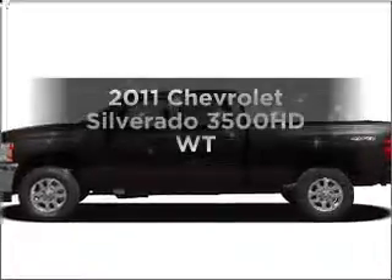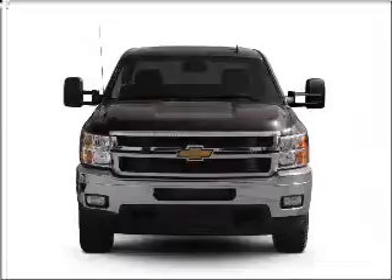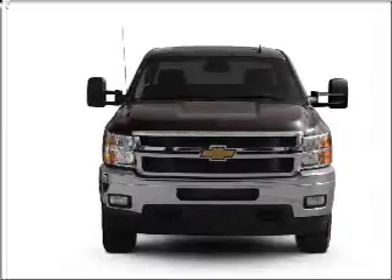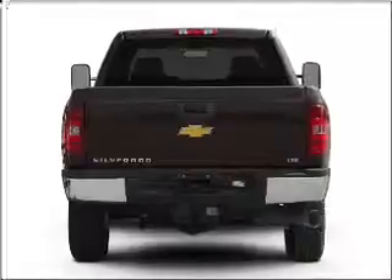Check out this 2011 Chevrolet Silverado 3500HD. This is the set of wheels you've been looking for, with a powerful 8-cylinder engine that responds smoothly to its 6-speed automatic transmission.